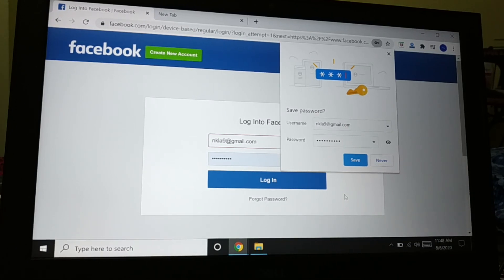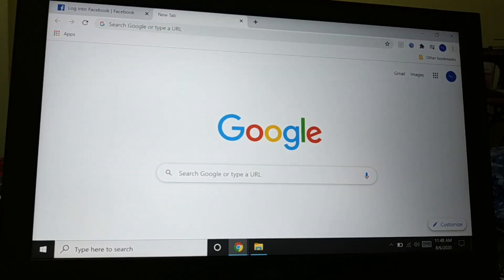As soon as you enter your username and password on any website to login, you will get a pop-up message asking whether you want to save your username and password. Always choose 'Never'. If you save the password in your system and someone else uses it — or you're in a cyber cafe — your username and password can easily be taken by others, and they will get access to your account.